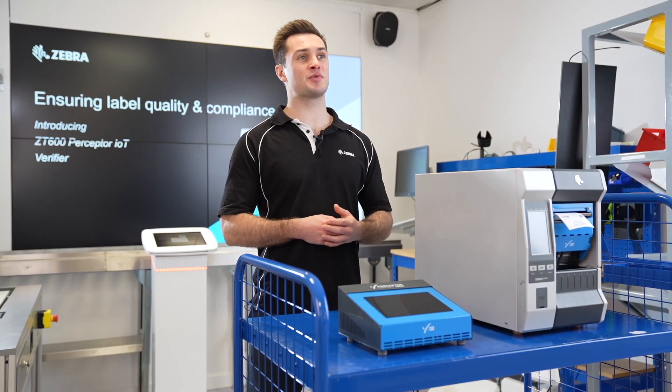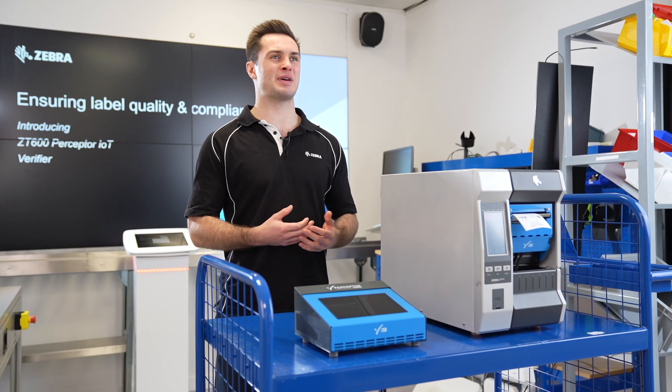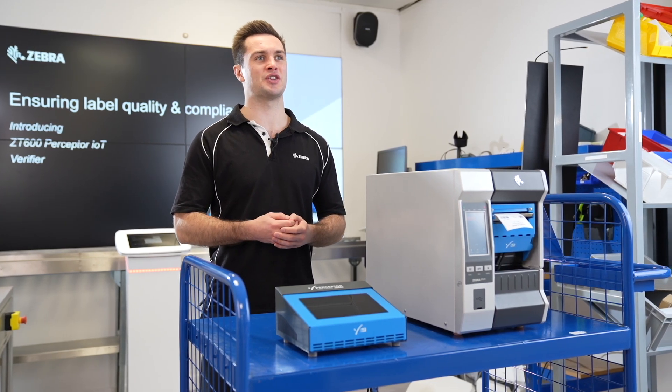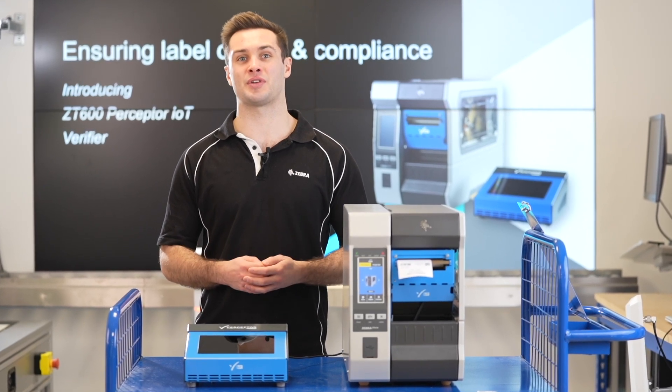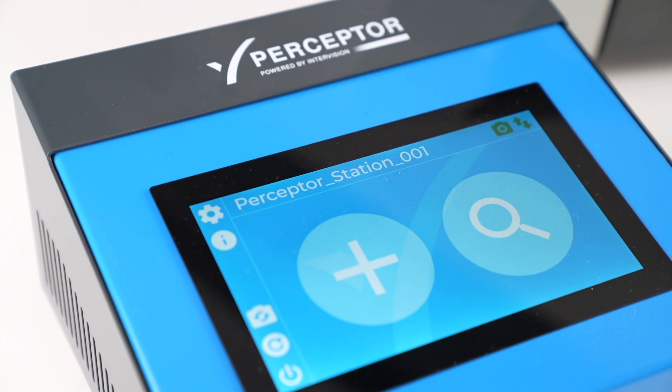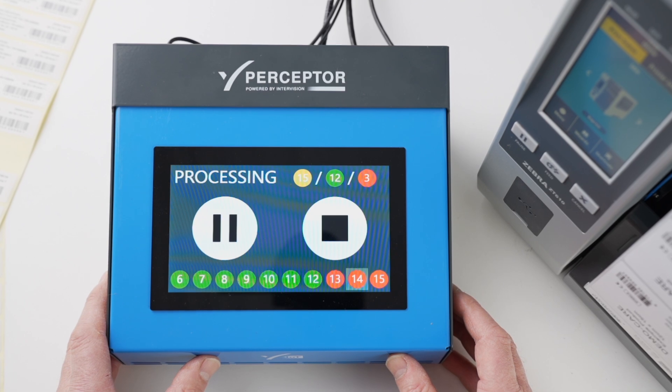It's been developed by Perceptor Inspection Technologies to bridge the gap between limited, expensive, old verification technology and a need for truly scalable, secure, global connectivity. Here is why Perceptor is the must-have solution for your compliant and non-compliant operations.